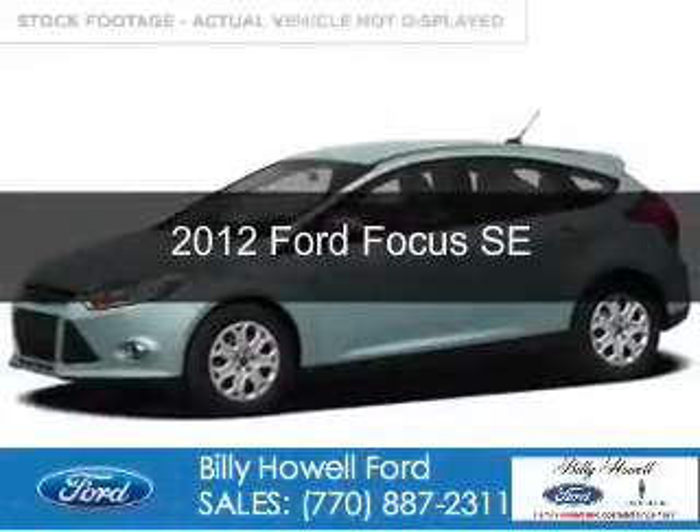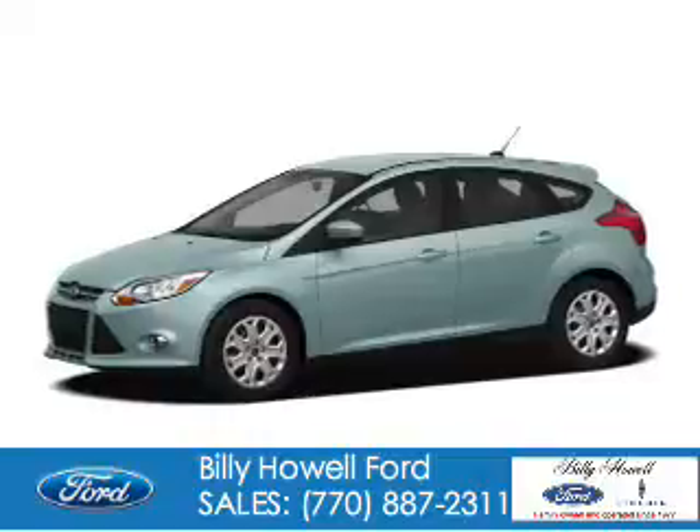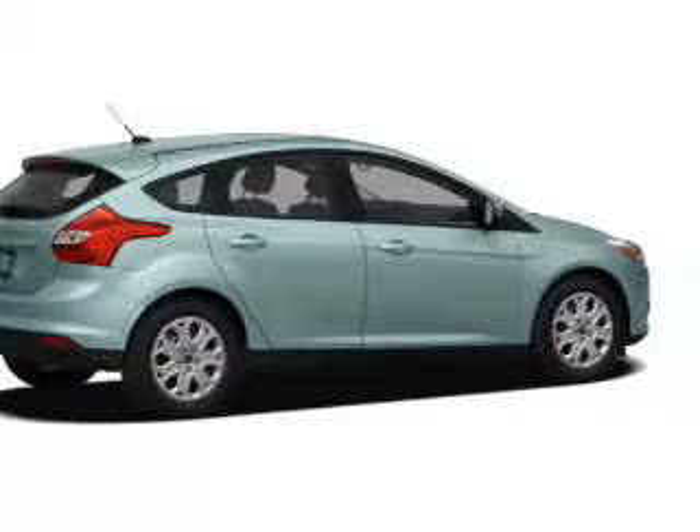This is a used 2012 Ford Focus. It's powered by front-wheel drive, a two-liter, four-cylinder engine, and a six-speed automatic transmission.